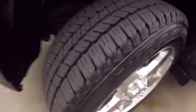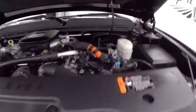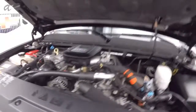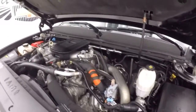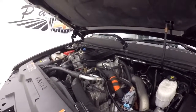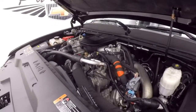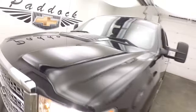Nice alloy wheels — the tread is perfect. And there's that powerhouse of a diesel engine: the Duramax diesel engine paired with the Allison transmission. Tons of power, tons of torque, and tons of hauling capacity.